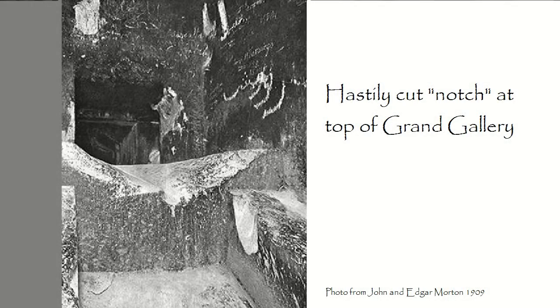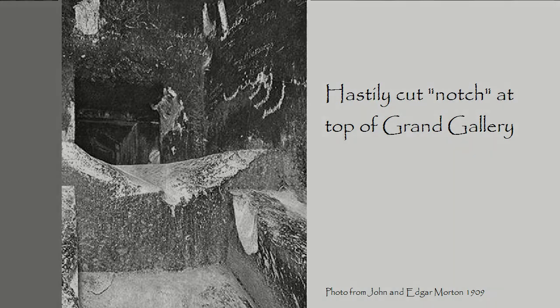There is this notch at the top of the grand gallery. I contend that it was cut out with an iron chisel in a couple of hours — it appears hastily cut with little regard to design, but it's functional. My guess is that it was installed by those individuals who used it to lower by rope and pulley all the debris left by tomb robbers and sundry visitors. This would be some pyramid cult that had reverence for the thing and took it upon themselves to clean it up, free of charge.